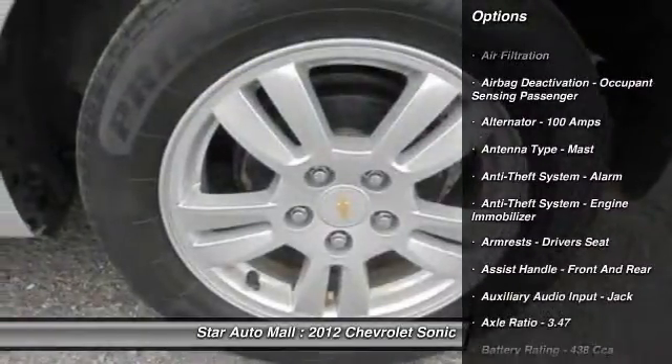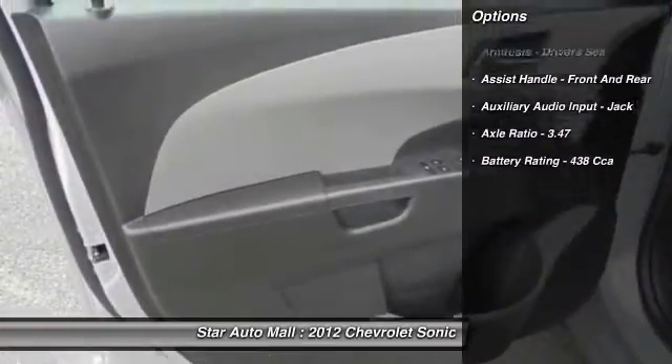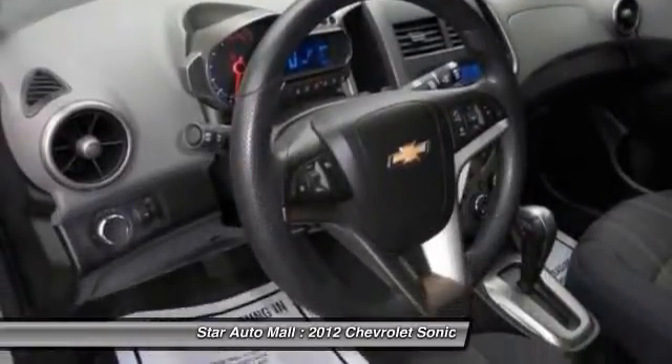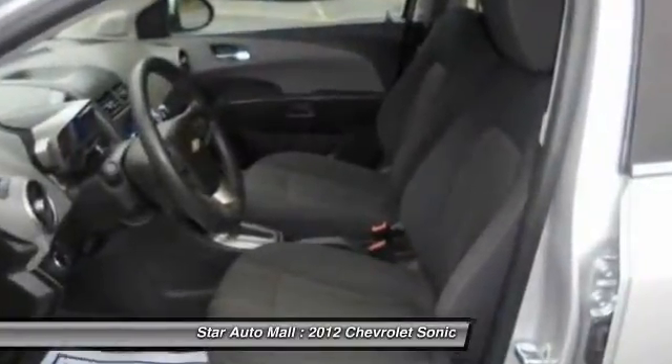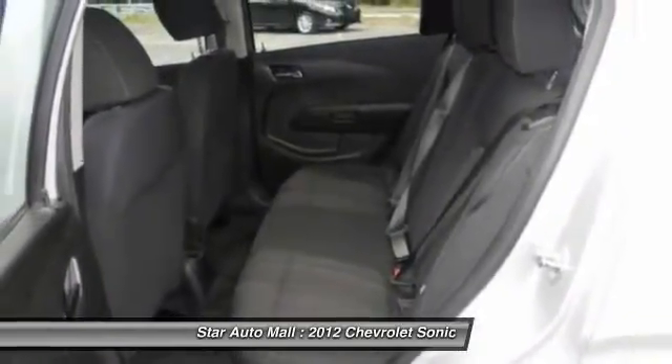Here are some of this vehicle's great options: stability control, traction control, front air conditioning, power steering, AM-FM stereo radio, child safety locks, trip computer, tachometer, center console, and cargo area light.